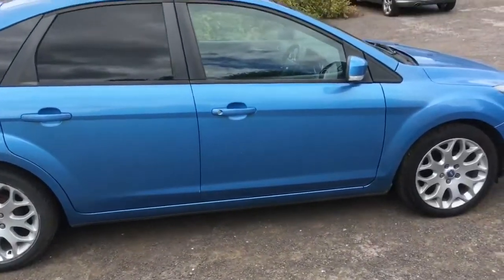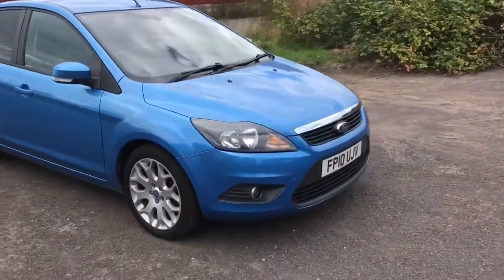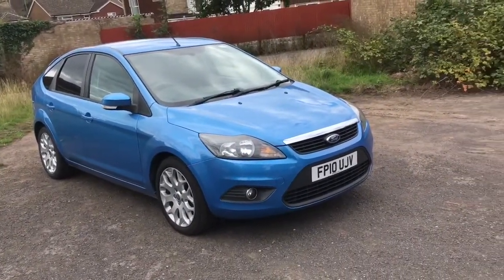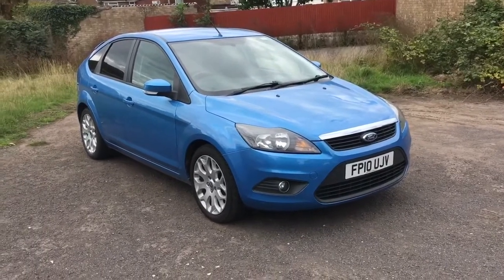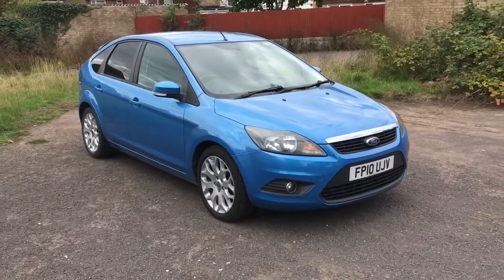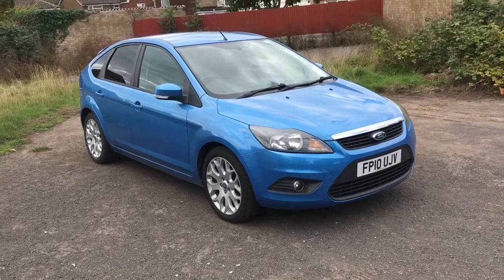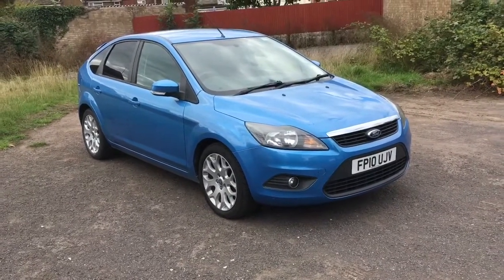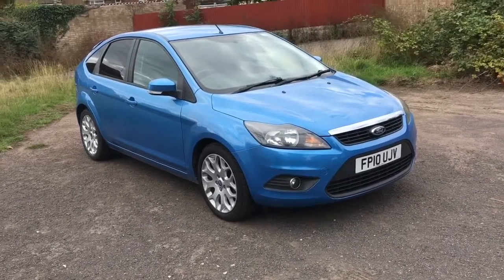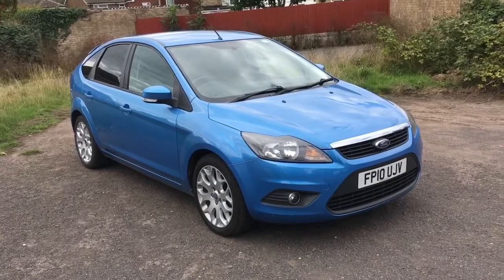The second reason was that it had no service history. I know I haven't followed the rules of buying a second-hand car, but the amount of money I saved in purchasing a car like this leaves me with plenty of money to do all the service myself, do the repairs myself, and still leave money in my pocket — compared to buying one with a full service history and supposedly all the work that has been done.